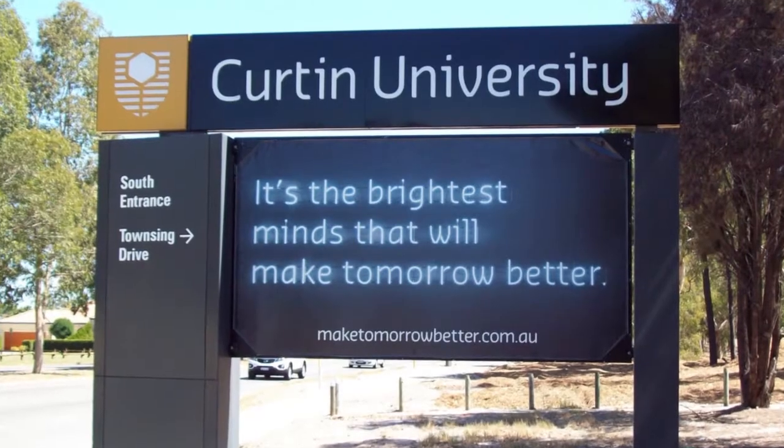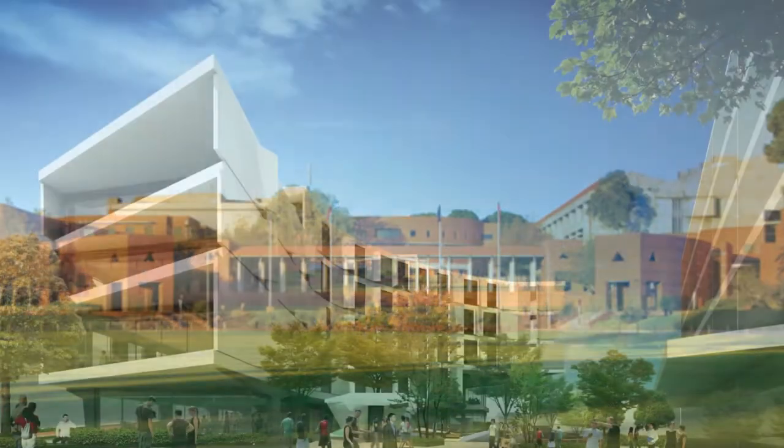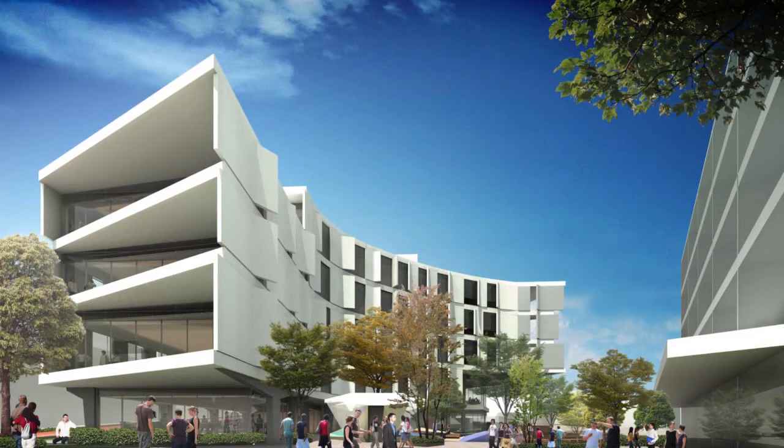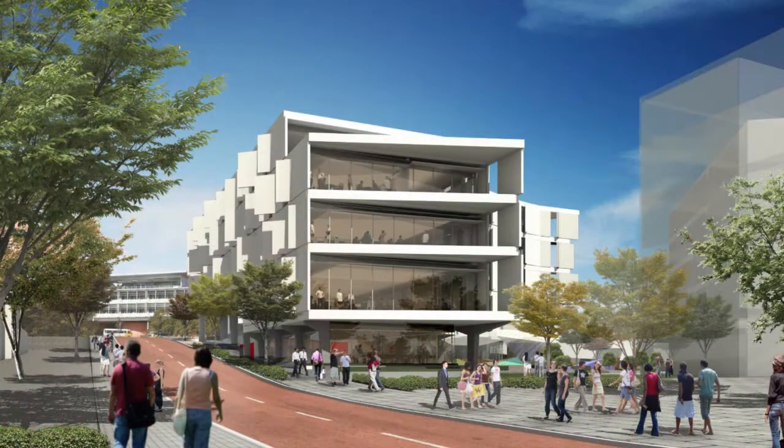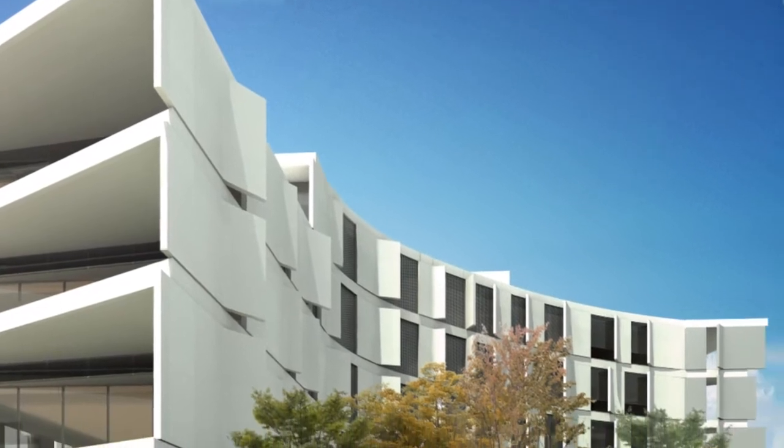Curtin University is Western Australia's largest tertiary institution, situated in the Perth suburb of Bentley. National precast member Delta Corporation was commissioned to manufacture an extensive range of precast elements for the Medical Teaching Building, including flooring, wall panels, columns and stairs.